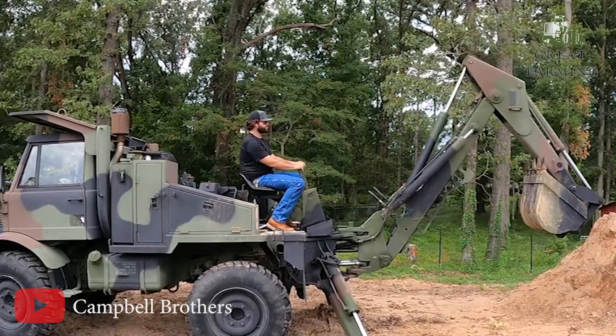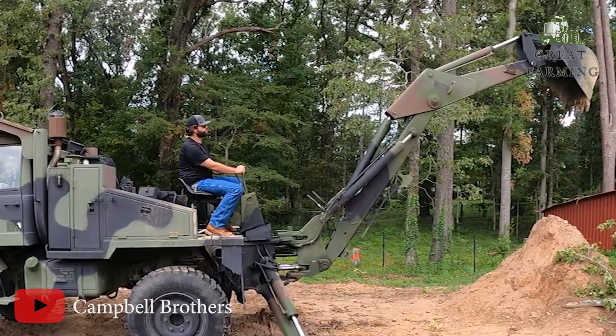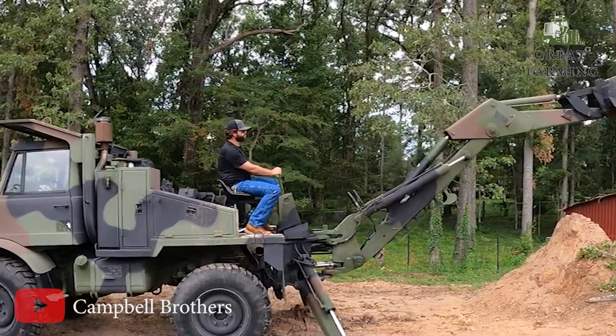It's tough, versatile, and always up for a challenge. Get ready to conquer the great outdoors and turn heads while doing it. Happy trails, my friends!